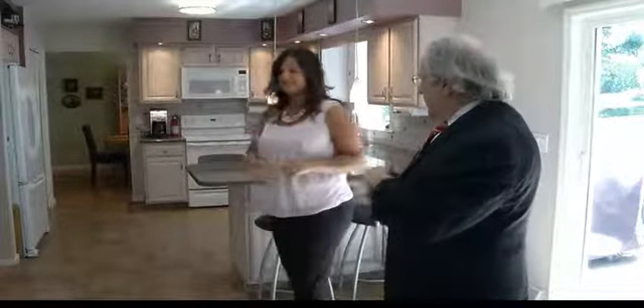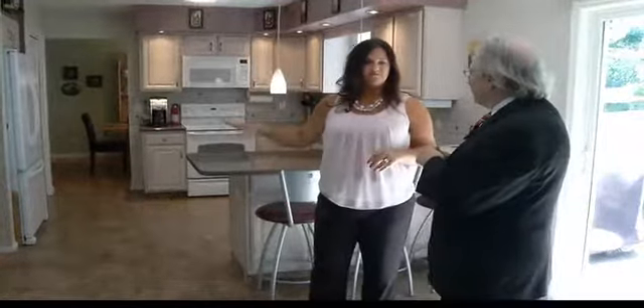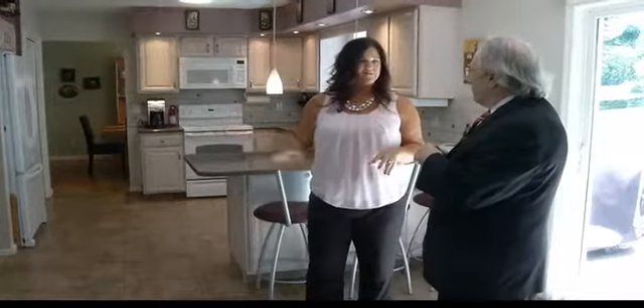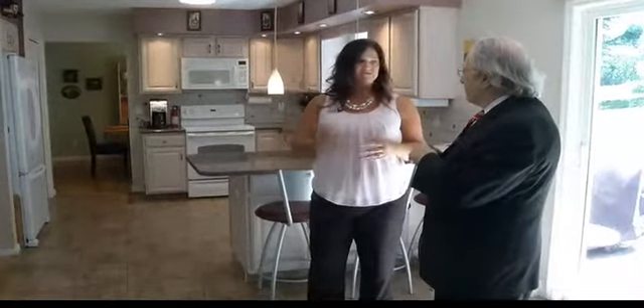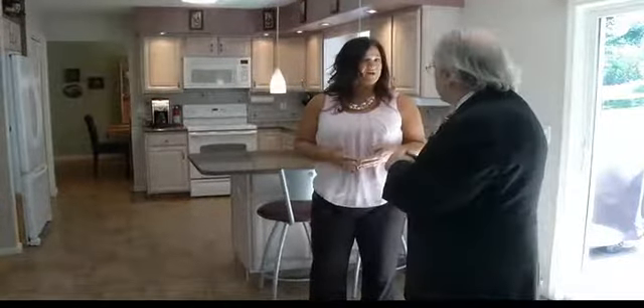And over here, Tom, we have a nice oversized two-car garage — very convenient access. Here's the access to the basement — full basement, dry. Laundry is down there. It's got high ceilings, so if somebody wants to build a family room down there, they can do it. And it is plumbed for a full bath.